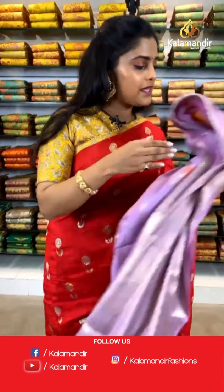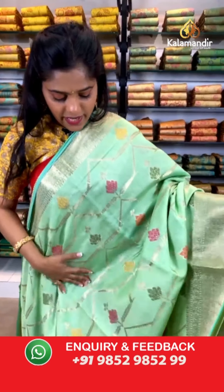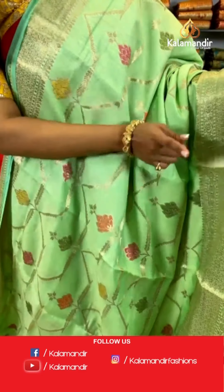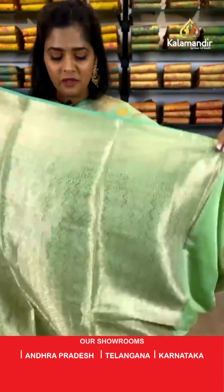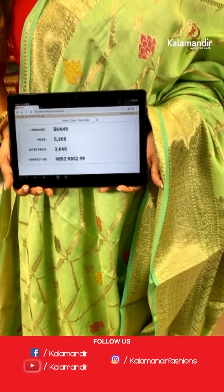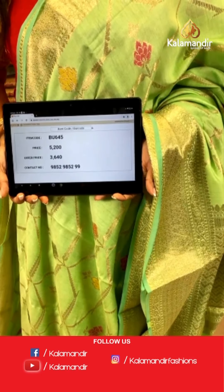Moving on, I will show you a pista colored saree in similar pattern — a very beautiful saree with lovely work on the entire body, absolutely lightweight with gold zari work on the entire body as well as the border. The pallu is zari woven and paired up with a blouse piece that is again zari woven with gold zari work. Saree code is BU645, actual price 5,200 and offer price is 3,640 rupees. To place an order, take a screenshot and send it to our WhatsApp number 9852985299.